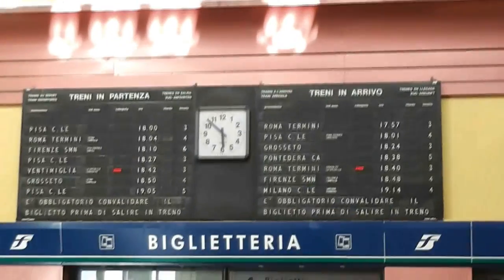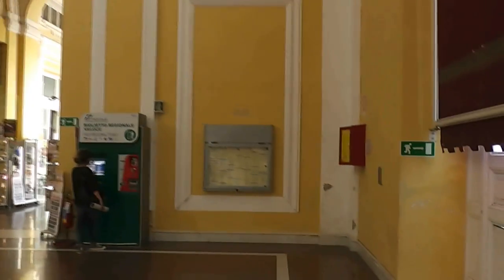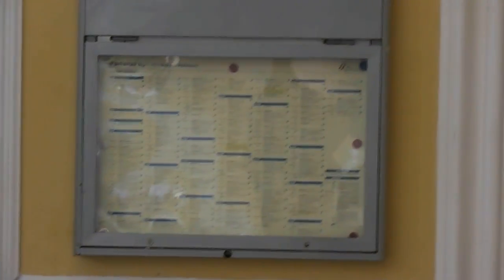It does have some boards up there, but it's really confusing because it doesn't have all the schedules and all the cities. This board just seems to have the final destination, and many of the stops are not the final destination. So you've got to check this out to find where your destination is and then go to your platform. That's what we're going to go do, and hopefully it goes smoothly.